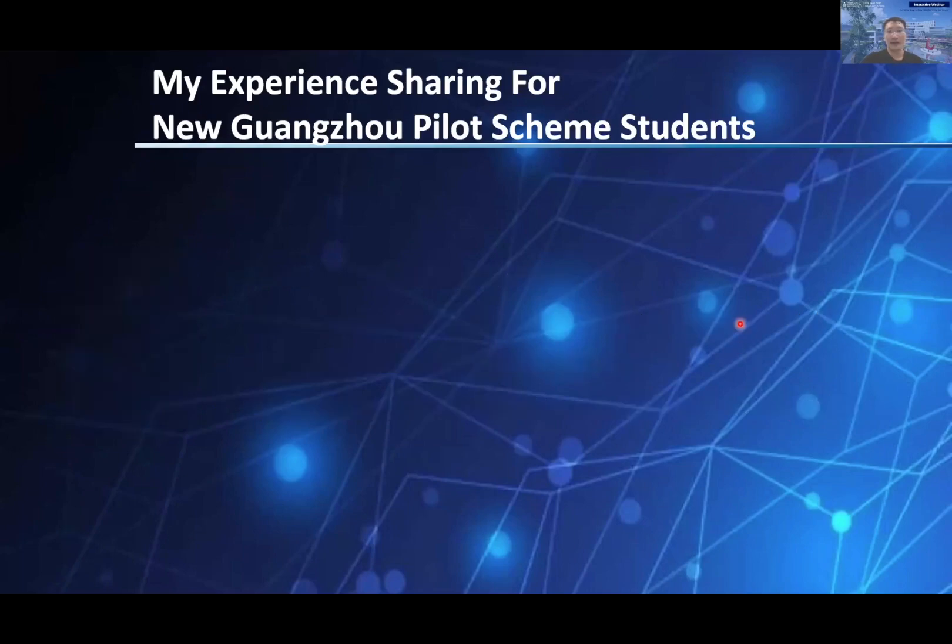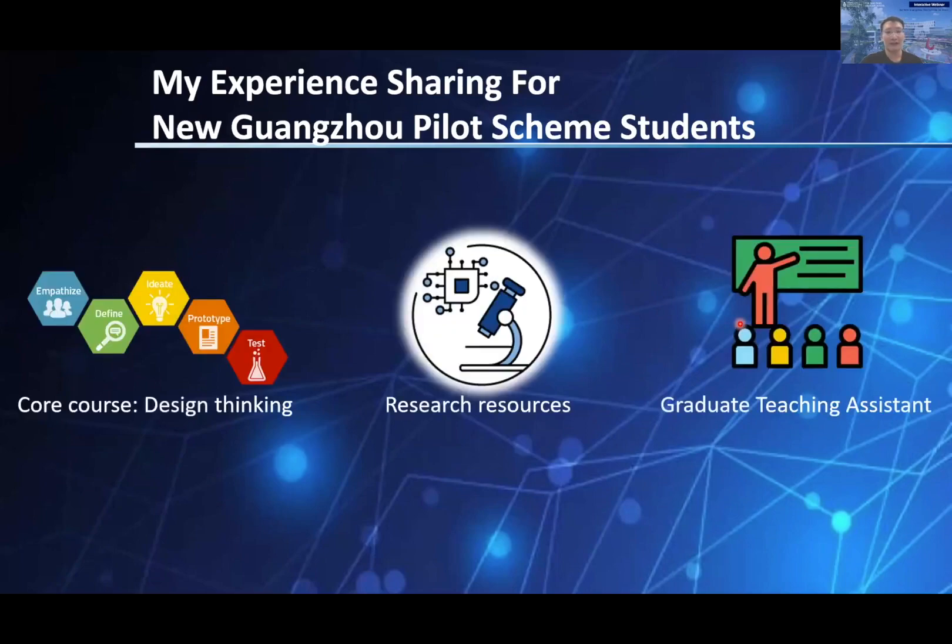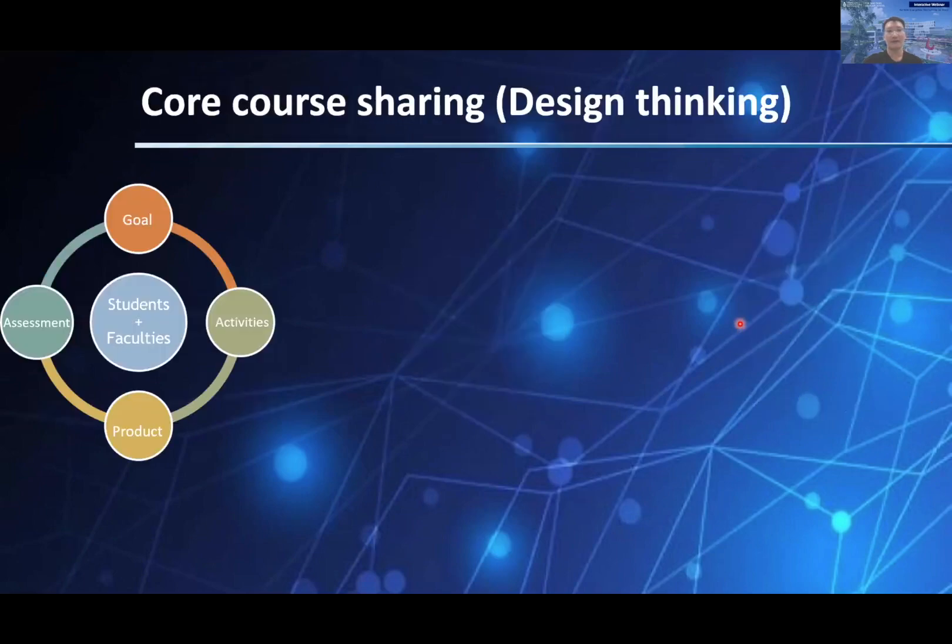Today, I would like to share with you my experience in the following three parts: cross-disciplinary design thinking, the on-site research resources, and graduate teaching assistants. Design thinking is a cross-disciplinary inspiring course that started a couple of years ago in the undergraduate program and was first conducted as a Guangzhou scheme course last year.